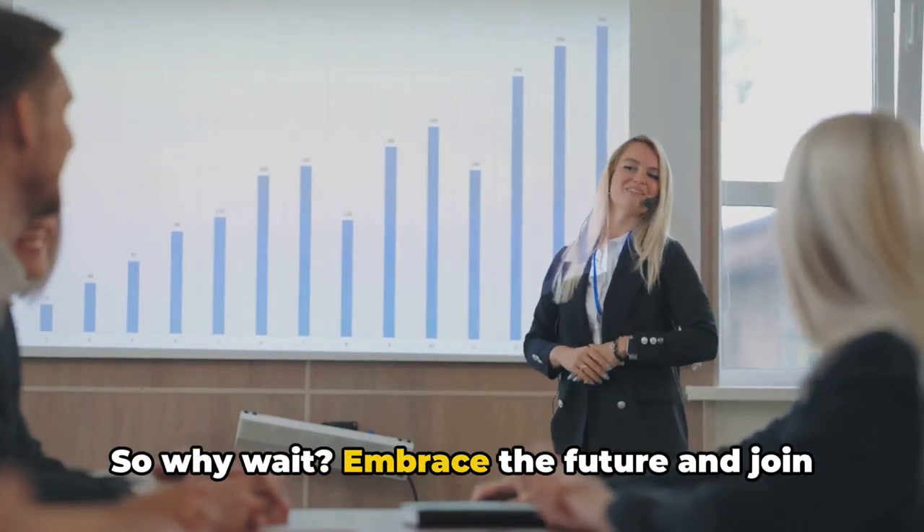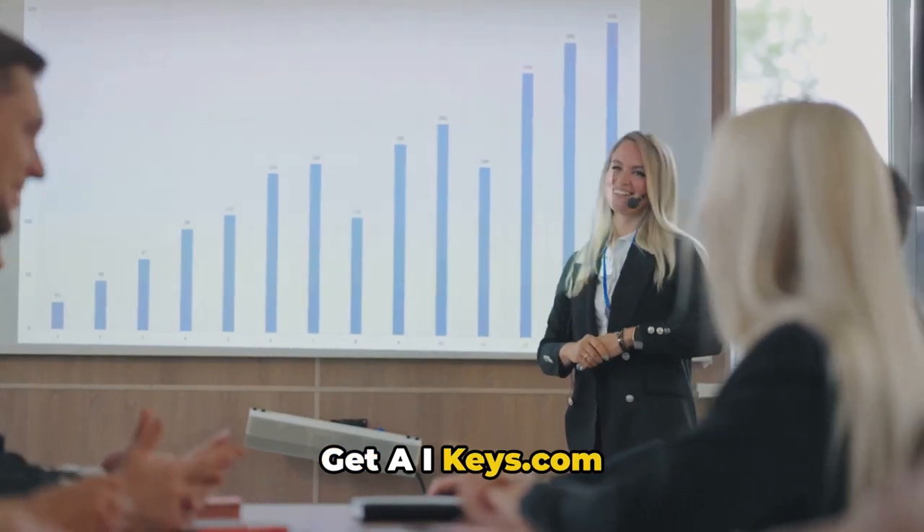So why wait? Embrace the future and join getaikeys.com today.